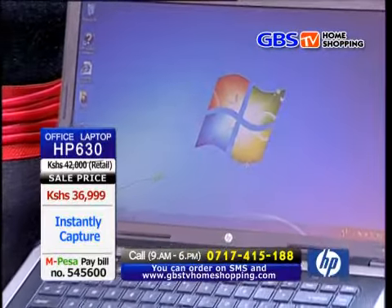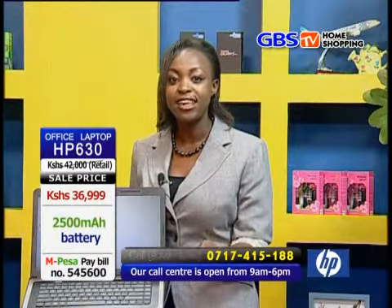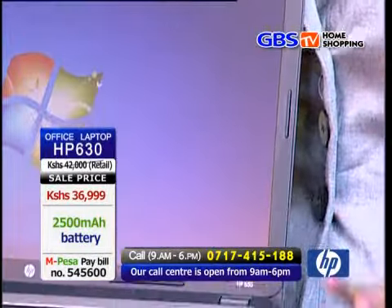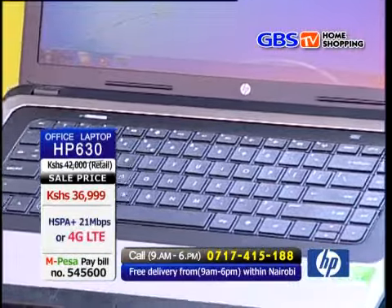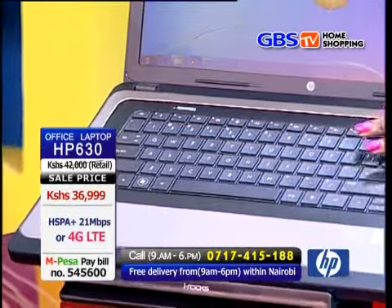It has Windows 7 Premium 64-bit, which has superb speed at 2.26 gigahertz clock speed. As you know, 1 gigahertz represents 1 billion cycles of speed, so you can imagine what 2.26 gigahertz can do. You need to buy this laptop, the GBS TV Home Shopping way.